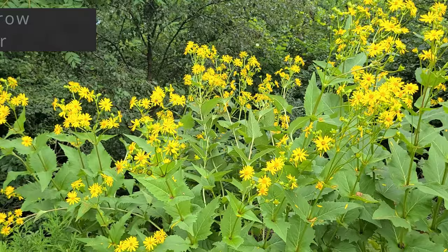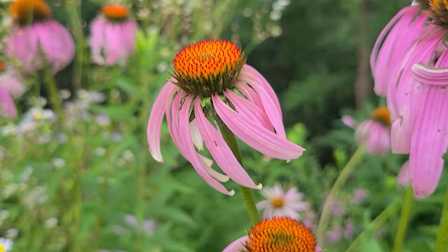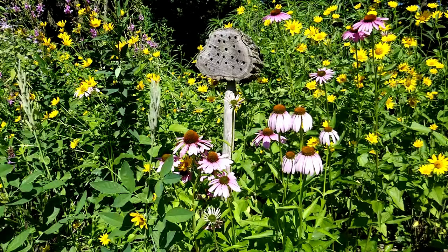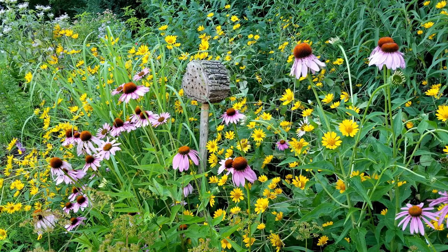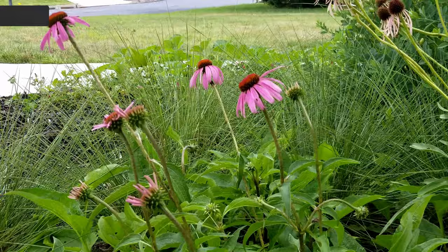Why should you grow purple coneflower? First, it's beautiful — it produces numerous pink-purple daisy-like blooms that are really large. If you're looking for a flower to provide a lot of curb appeal or just accent your house, this is a really great one. The next reason is that purple coneflower can bloom for several months. If you deadhead it, you can keep it producing blooms right up until frost — there aren't too many perennials that can do that. Pollinators love it too: it brings in all sorts of bees, butterflies, and even the occasional hummingbird.